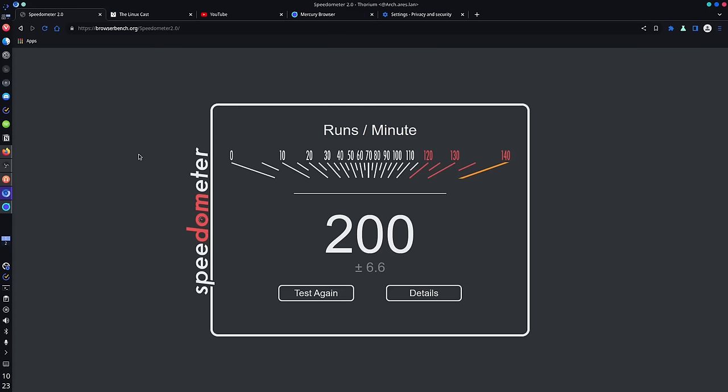So when it comes to actually measuring speed, take this as you will: of the browsers I've tested, Thorium is the fastest, Mercury is about the second fastest, and Vivaldi was pretty close to Mercury in some tests — though we can't fully rely on my Vivaldi result since I had a ton of tabs open, so take that with a grain of salt.